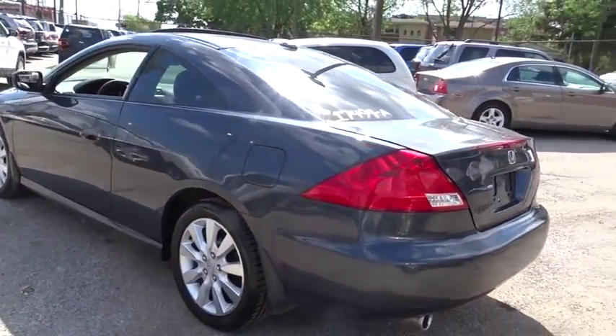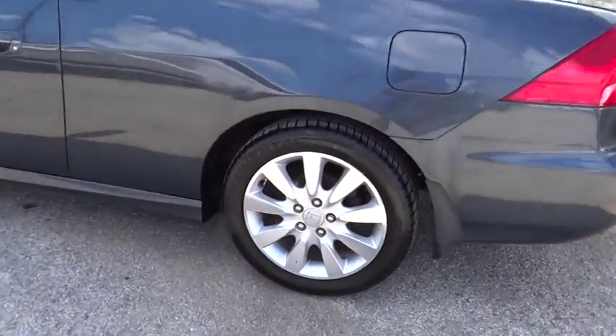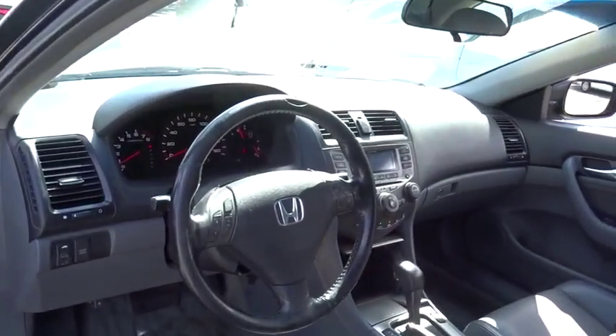Power steering. Cruise control. Four-wheel disc brakes. Floor mats. Aluminum wheels. Universal garage door opener. Rear defrost. Climate control. Front wheel drive. AM FM stereo radio.